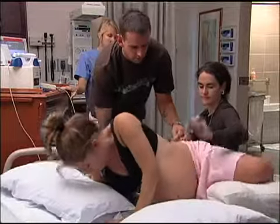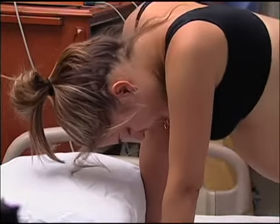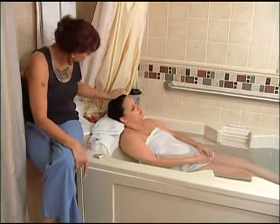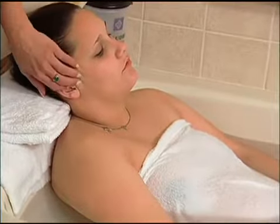There isn't one position or movement that will be the most comfortable or effective for every woman during labor. The most important thing is to have the freedom to follow your instincts and try different things. Often the positions and movements that bring you the most comfort will also help your labor progress, so follow your body's lead to decide what works best for you.